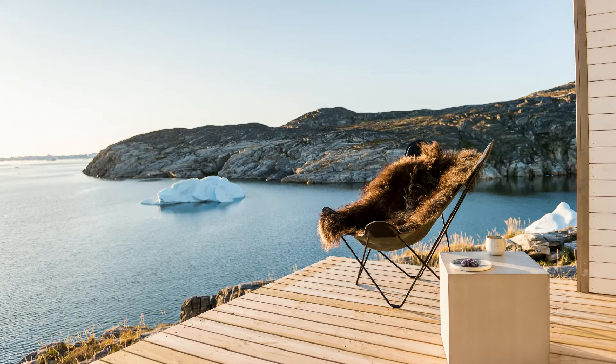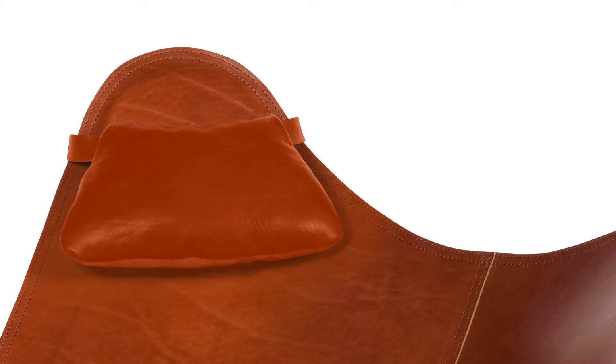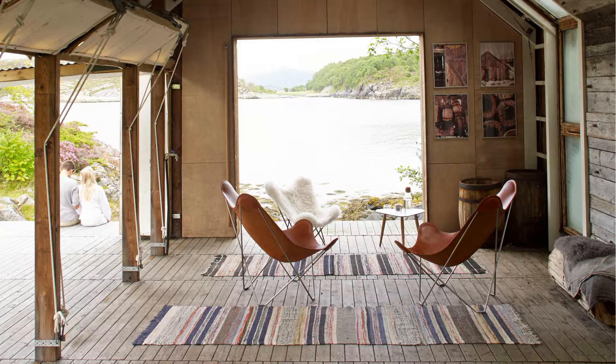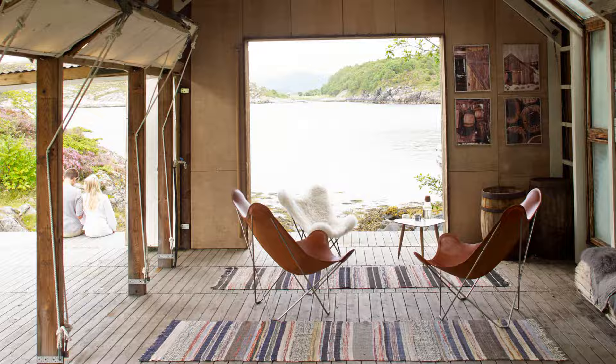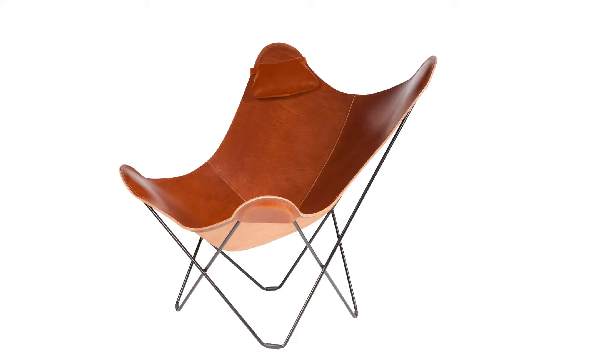Is the butterfly chair really comfortable? This is one of the most common questions we get, and rightly so. Luxury furniture shouldn't only be crafted to perfection. Sure, we can pay attention to the smallest details, such as special protectors for your floor. But flawless stitching and breathtaking Italian leather is simply not enough.